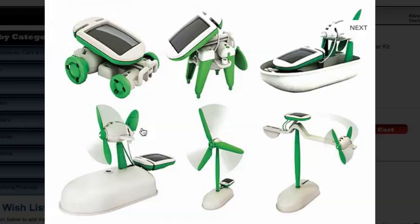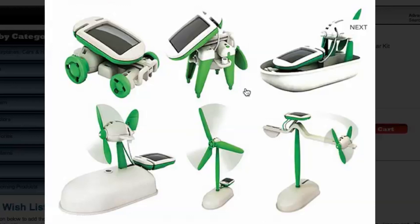You'll be able to build 6 working toys from simple, electronic and snap-together parts and learn the ins and outs of how solar energy works. Each kit comes with all the parts that beginners need to build 6 different working models that run entirely on indoor or outdoor lighting.